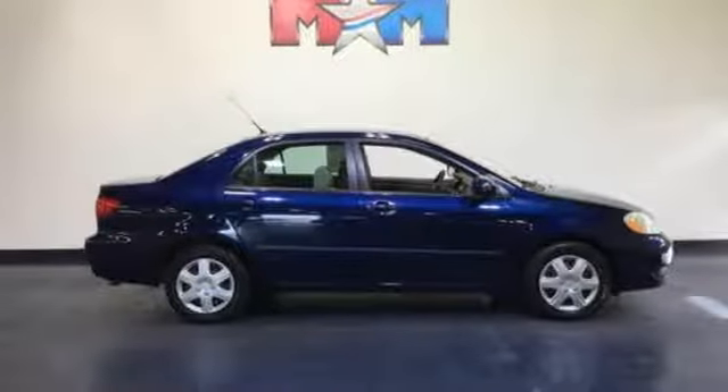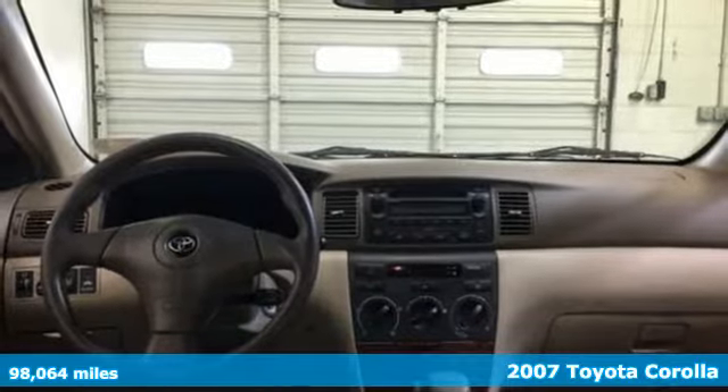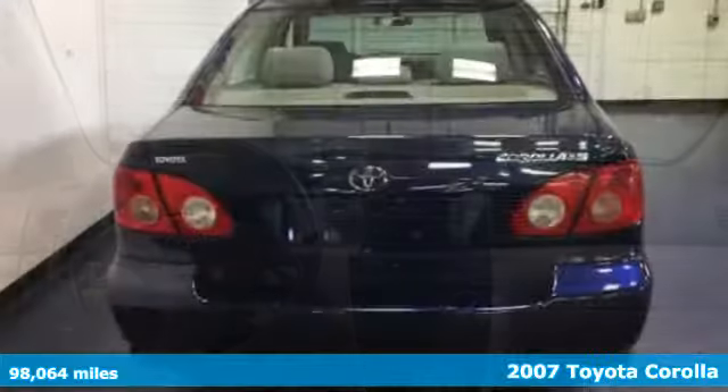Here's a 2007 Toyota Corolla. Get an all-access pass to life in a car that doesn't just get you there, it gets you.